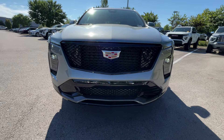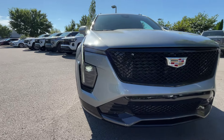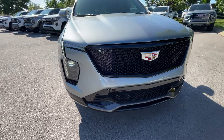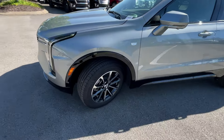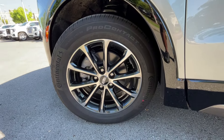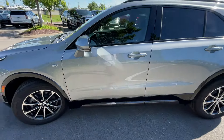Up front, we do get LED headlamps along with LED daytime running lights. I love the Sport just because you get that black mesh grille, top and bottom. Not seeing any hard plastic exposed, so very impressed by just the overall body lines here. As we come around to the wheels, these are 18-inch alloy wheels. I like that design — I'd prefer the bigger 20s, but not bad.